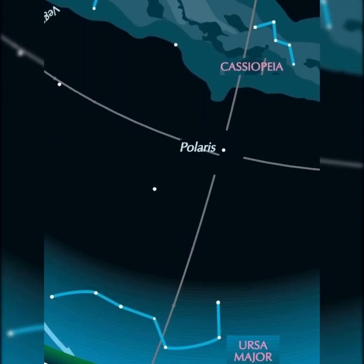Facing north, the Big Dipper is low on the horizon, higher in the sky is Cassiopeia, and Polaris, our North Pole star, is between them.